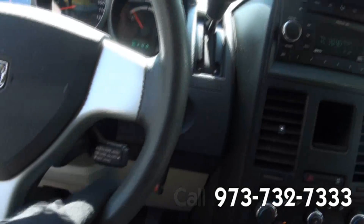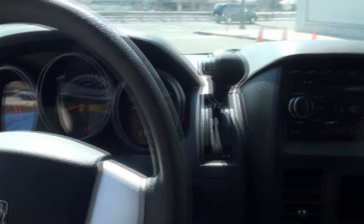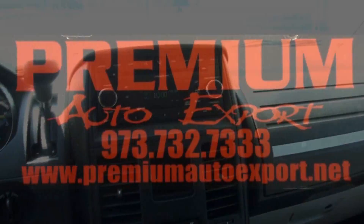Plenty of room, has the cruise right there. If you need more help, give us a call here at Premium Auto Export. Plenty of vehicles in stock, ready to go.